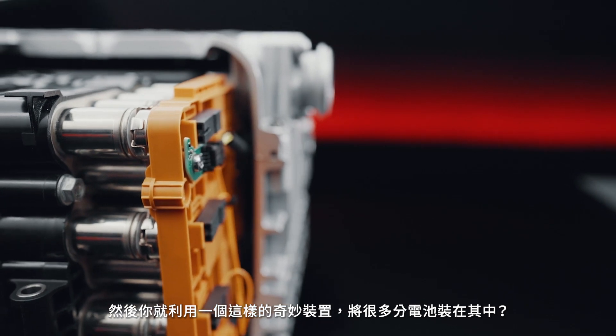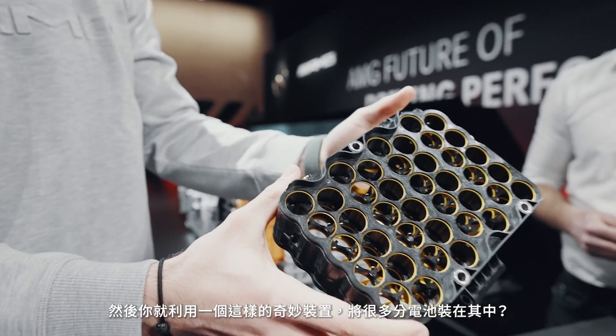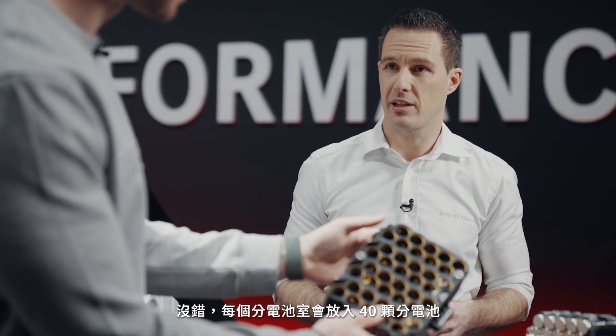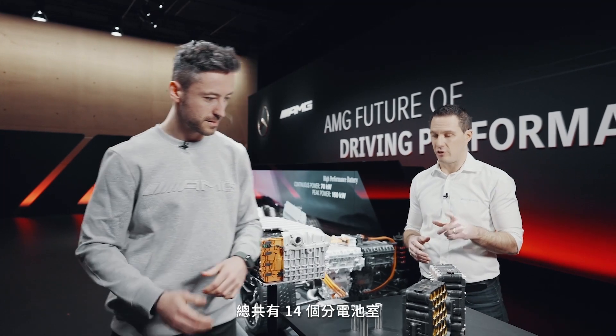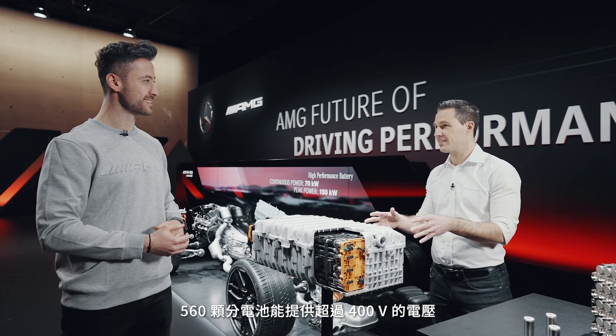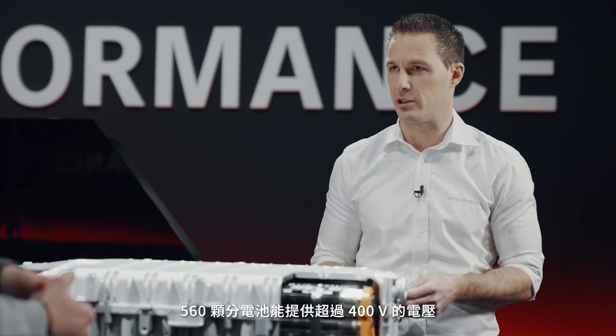And then you take one of these contraptions and stuff a bunch of cells in there? Exactly. We use 40 cells per cell frame, and 14 of these cell frames, giving us 560 cells inside this battery. 560 cells gives us a voltage of more than 400 volts.